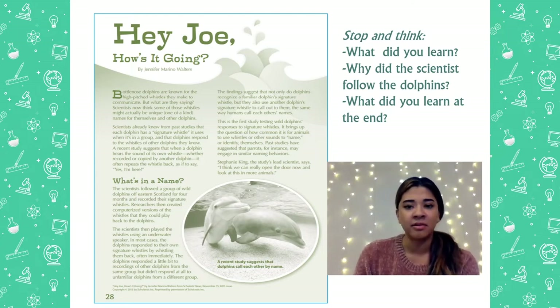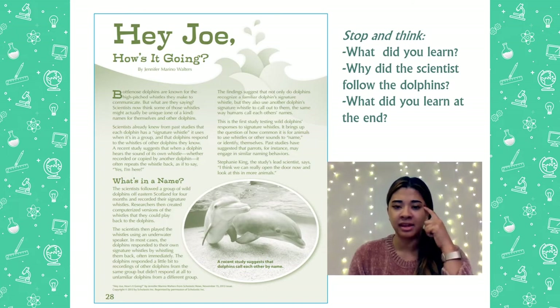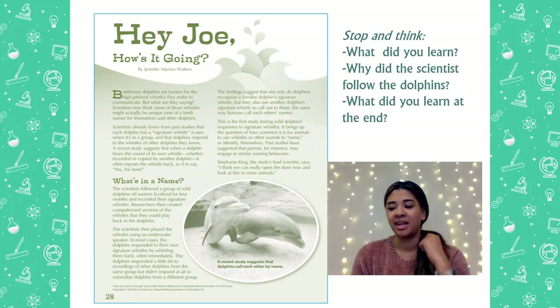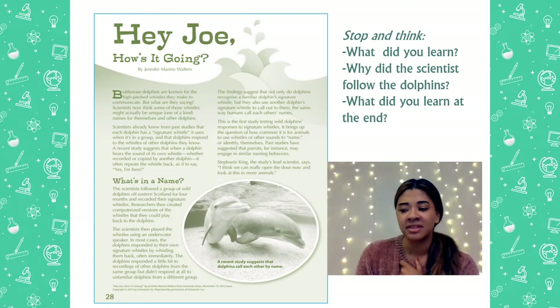I want you to stop and think for a few seconds. What is something you've learned already in this article? You might have been thinking that dolphins have a signature whistle and that's how they communicate, and they're able to recognize their own whistle. Let's keep reading.